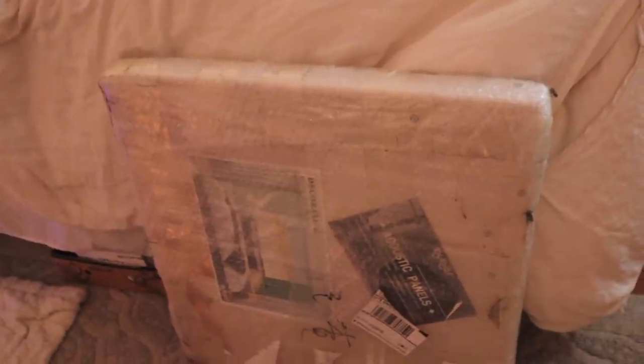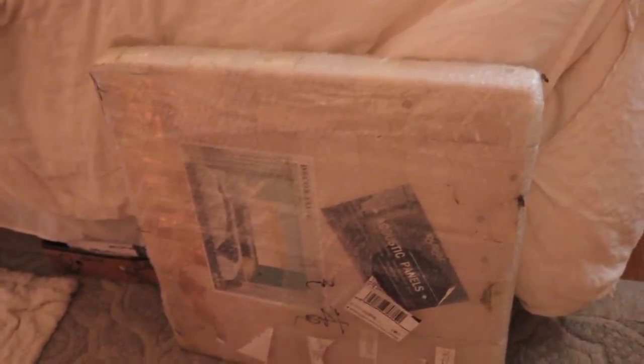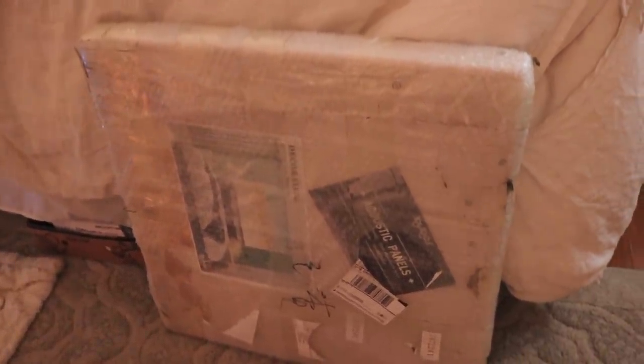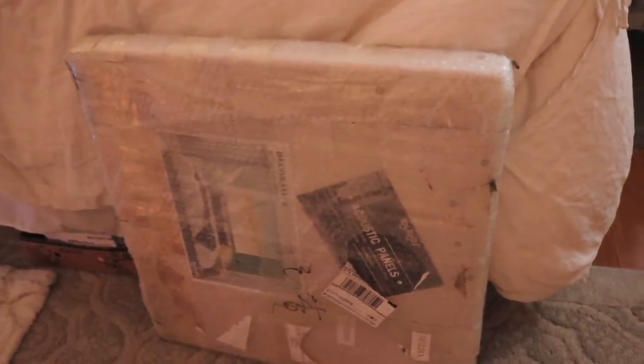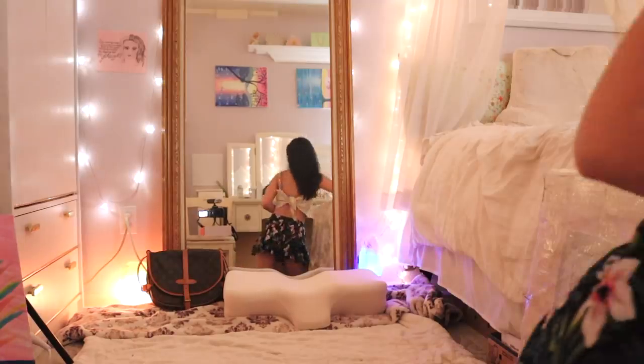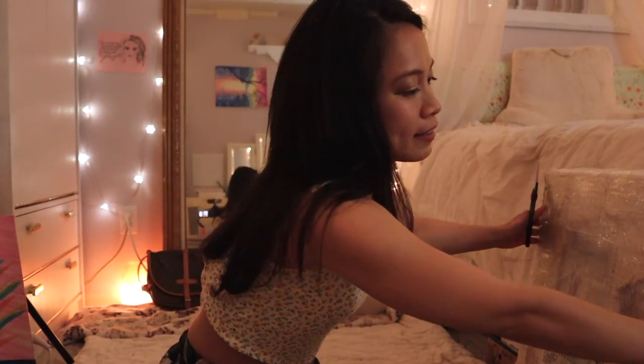I also have, which I wanted to show you guys, this — I ordered a giant painting that is basically acoustic panels. So why don't we open it up and take a look. I have been waiting a long time to open this because I wanted to do a video for you guys. So I'm going to go ahead and open it so you can see.